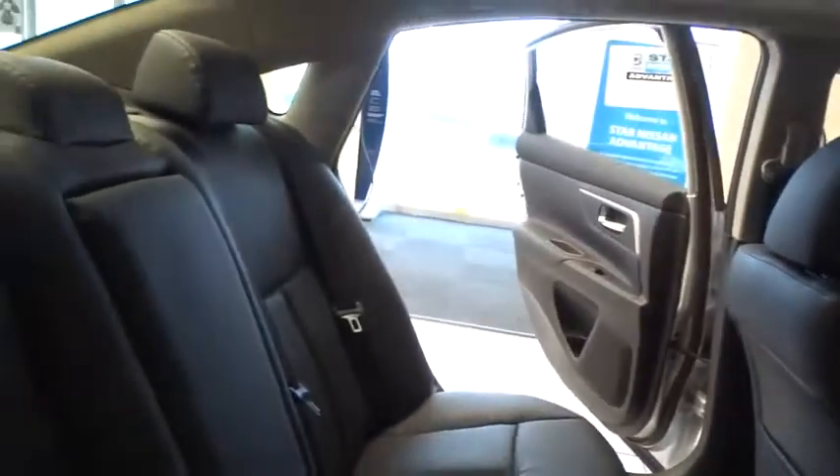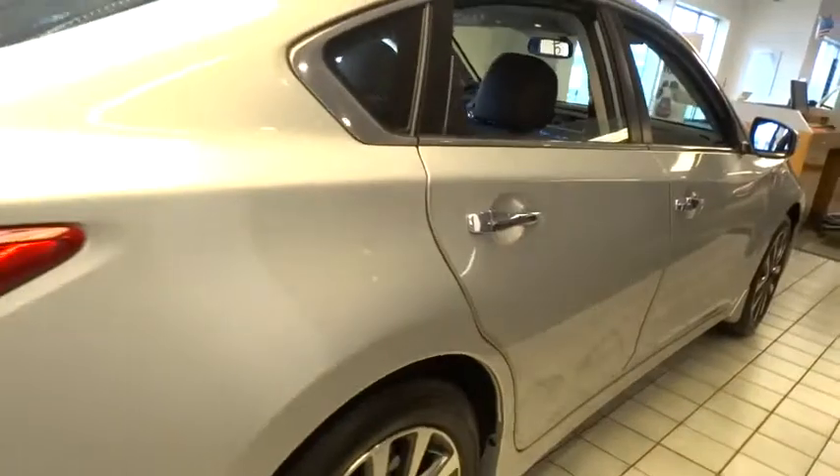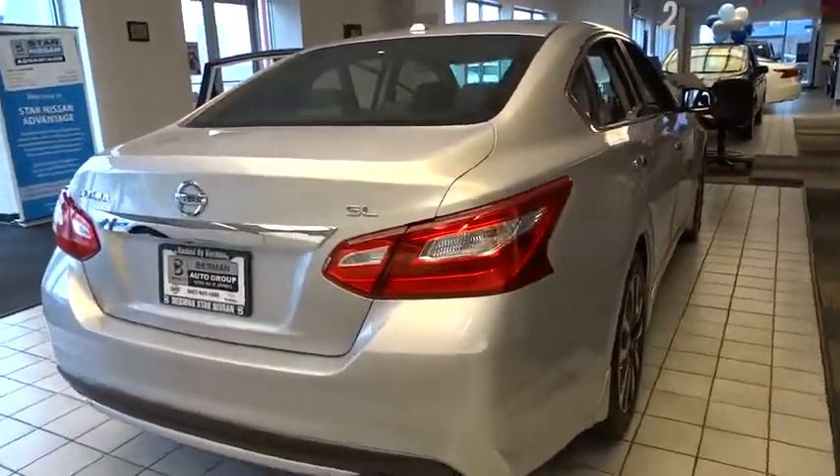Power passenger seat, traction control, dual airbags, alloy wheels, power steering, air conditioning, front four-wheel disc brakes, center armrest, fog lights.